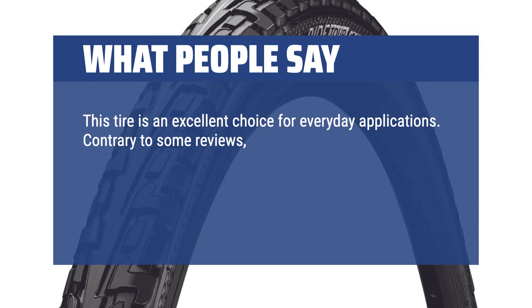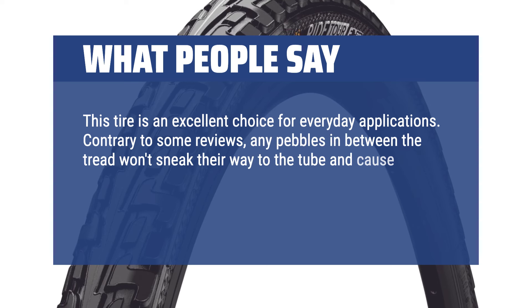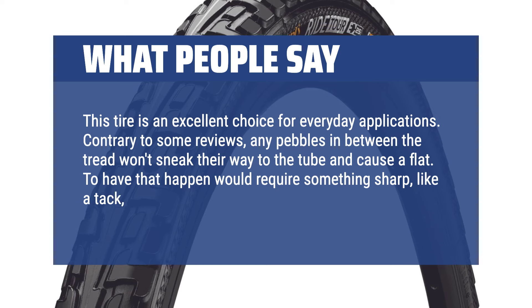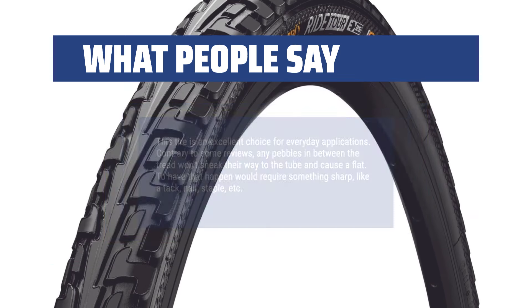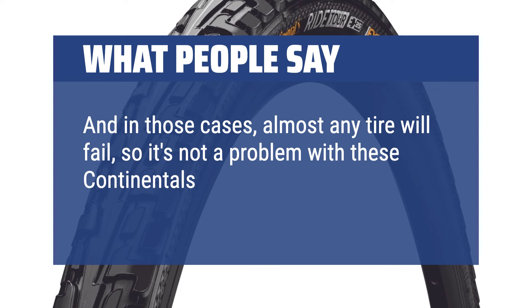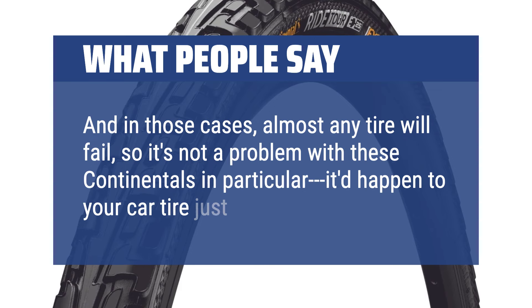Contrary to some reviews, any pebbles in between the tread won't sneak their way to the tube and cause a flat. To have that happen would require something sharp, like a tack, nail, or staple. And in those cases, almost any tire will fail — so it's not a problem with these Continentals in particular; it'd happen to your car tire just the same.